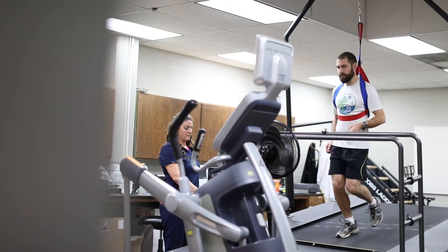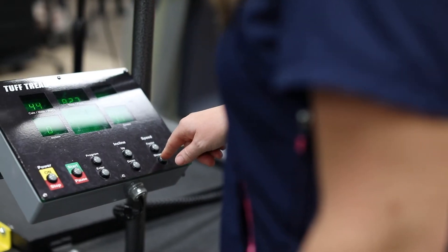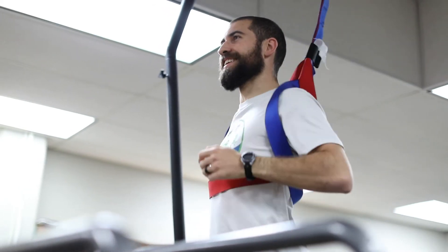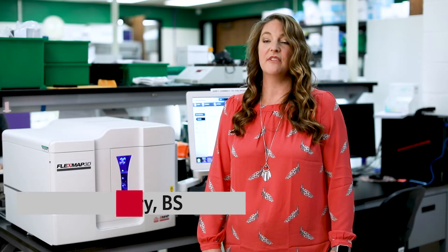A lot of our research involves looking at exercise and how it affects biological outcomes. We may have people exercise and then take a blood sample or a muscle sample before and after the exercise, maybe doing recovery, maybe the next day. Exercise gives a lot of inflammatory markers off, and a lot of what we look at is inflammation in the body.